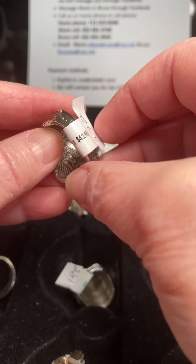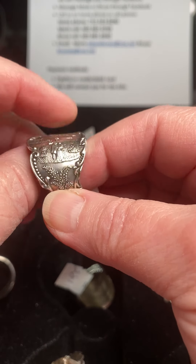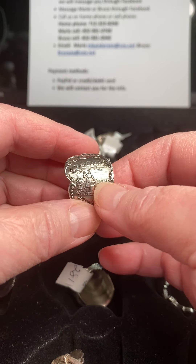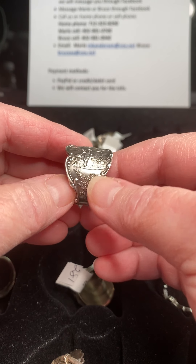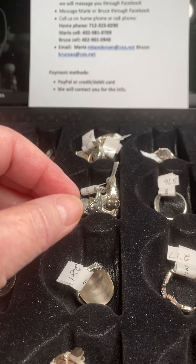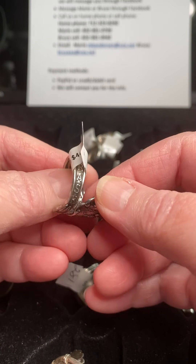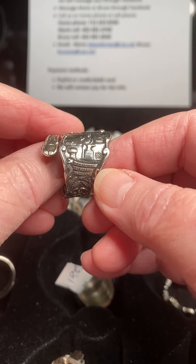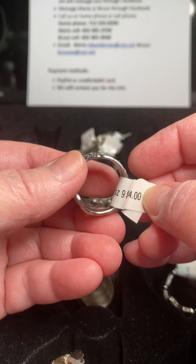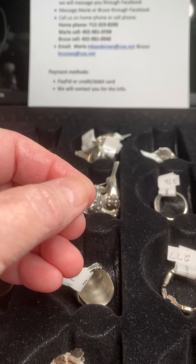Next up we have a couple of Nebraska rings. Number 272 is $42 and that's one style Nebraska ring. One time at a show we had a guy come up who was absolutely fascinated — he said there was so much history in this ring and he was kind of a Nebraska historian. That's one Nebraska ring. This is a different Nebraska ring, a little different style, but both are sterling silver. They all show some history of the states. This one is $44, size 9, and it's a wraparound ring so we can make it a little bigger or smaller.